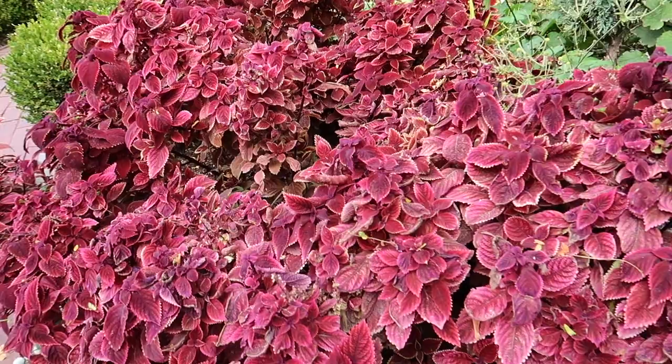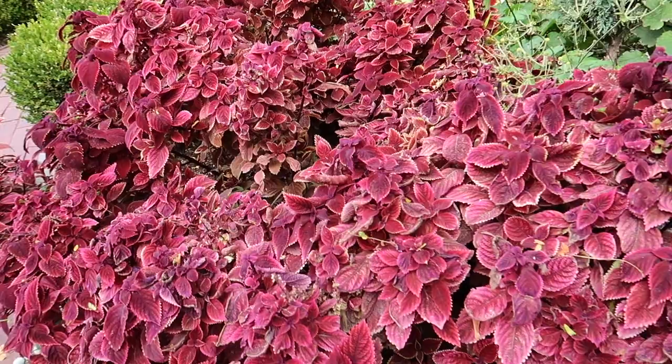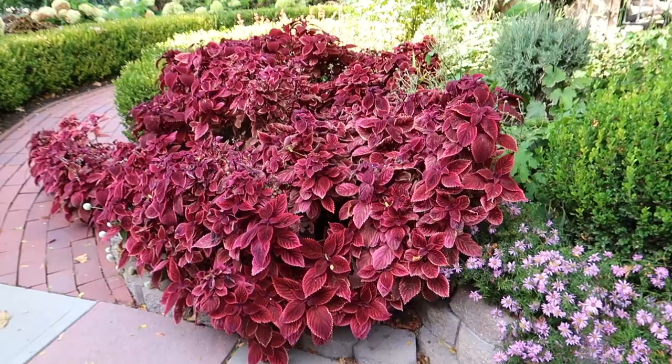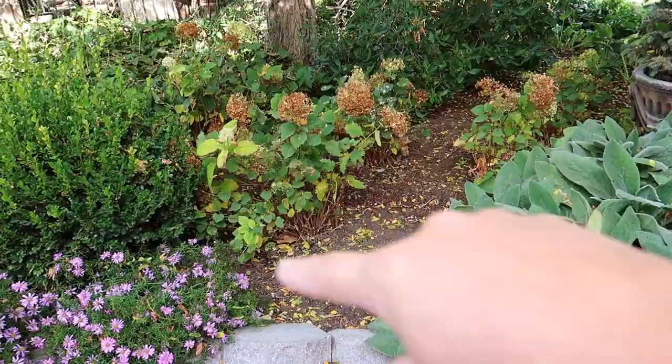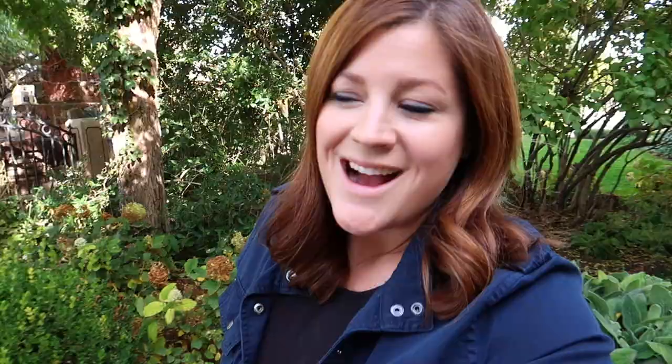The coleus still looks pretty darn good. We had a night last week where I thought it was going to freeze — it got down to 34. It said it was going to get down to 32, and you can see there's a little bit of cold damage, but I still can't bear to pull it out yet because it's still standing tall and looking pretty. The limelight hydrangeas are starting to lose their leaves, turn color, and look a little bit weary, so I might pop some stuff in there too.